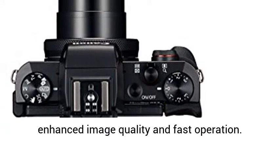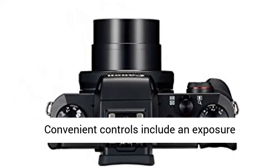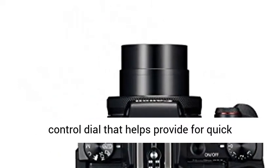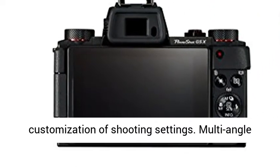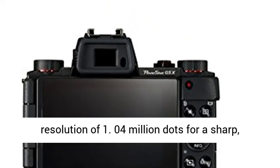Enhanced image quality and fast operation. Convenient controls include an exposure compensation dial, front dial, control ring, and control dial that help provide quick customization of shooting settings. Multi-angle capacitive 3.0-inch touch panel LCD with a screen resolution of 1.04 million dots for a sharp, clear display and easy operation and sharing.